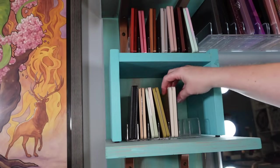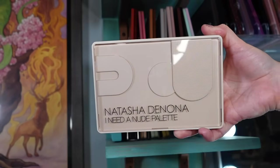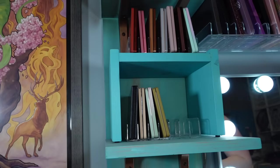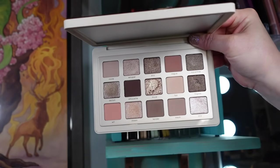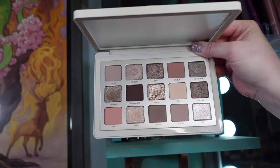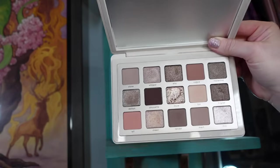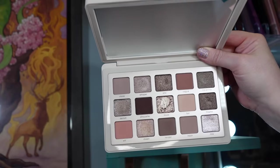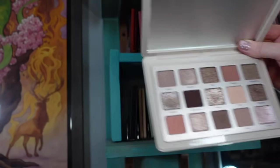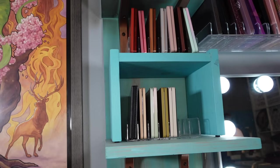The last one and I'm happy about that because my arm is getting tired — this is the Natasha Denona I Need a Nude. She went back to this packaging with the 3D plastic overlay effect. Beautiful color story on the inside with different shimmer formulas giving more impact. Very beautiful, very metallic — you can set up a really good look with these mattes and any of these shimmers are going to look beautiful. I am so looking forward to when she does a mid-size gold palette.